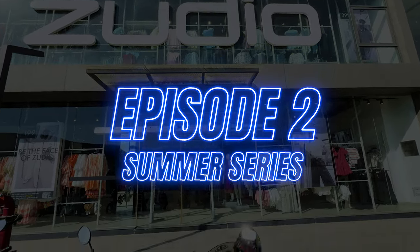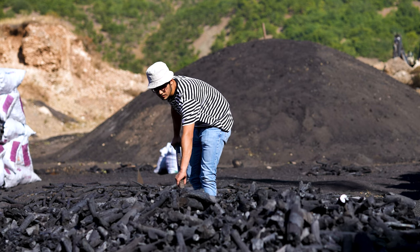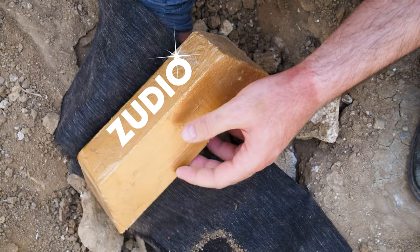In episode 2 of the summer series, I'm going to show you the latest Zudio collection for summer. I will tell you 10 outfits that can easily be made for 300 rupees to 900 rupees. And I will also tell you which things you should definitely not wear in this video, so watch the video carefully.